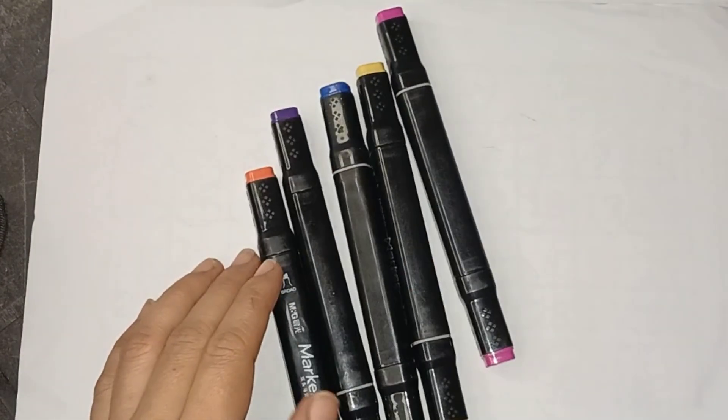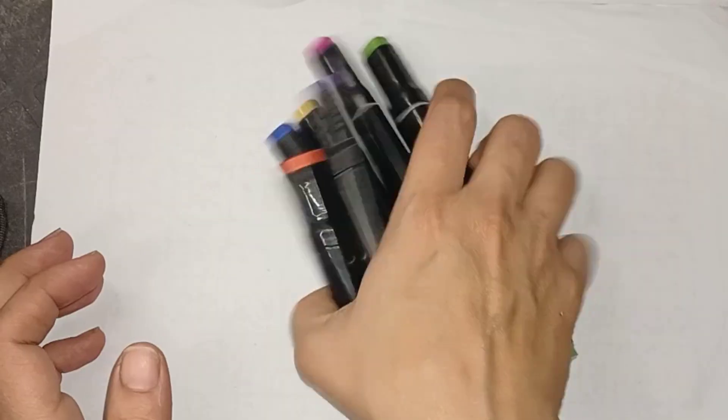Hello kids! Today we learn counting 1 to 30. First we learn colors name.